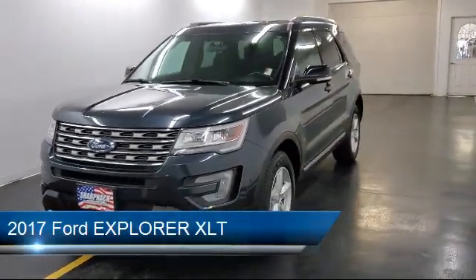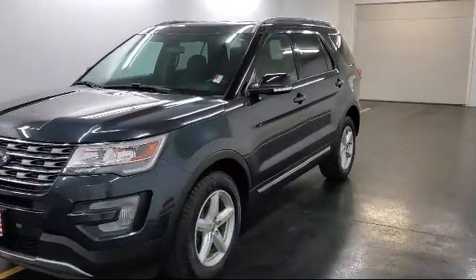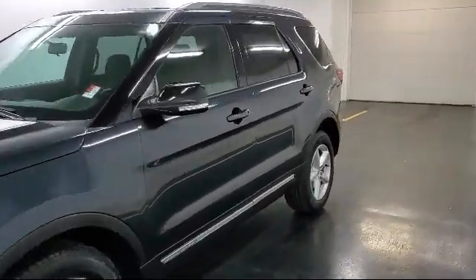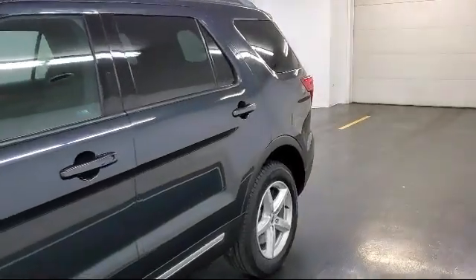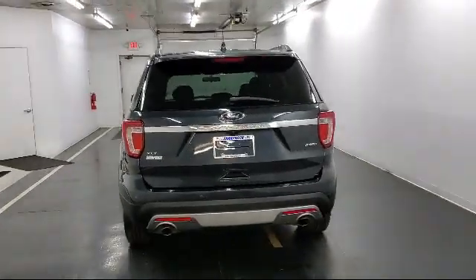It comes equipped with parking sensors, leather-wrapped steering wheel, Bluetooth smartphone integration, lip spoiler, four 12-volt DC power outlets, remote keyless entry with integrated key transmitter, and cruise control.